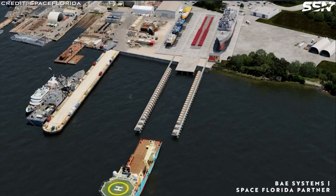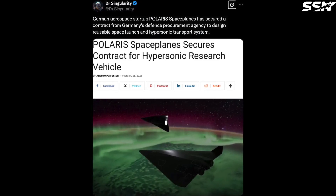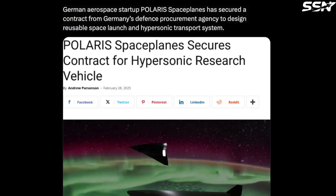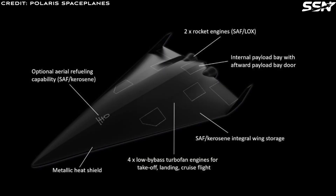On to our next story about a German startup. Polaris Space Planes secured a contract with Germany's Defense Procurement Agency. Polaris Space Planes, a German aerospace and space startup, has won a contract to design a reusable space launch and hypersonic transport system. The space plane looks vaguely like the Dark Star vehicle from Top Gun Maverick — sleek with a dark angular design and a metallic finish. It features a delta wing design with two rocket engines at the back. Delta wing designs are commonly used in high-speed aircraft including hypersonic vehicles because of their aerodynamic advantages. Turbofan engines are used for takeoff, landing, and cruise flight. The design is based on more than 30 years of German and European space plane research.